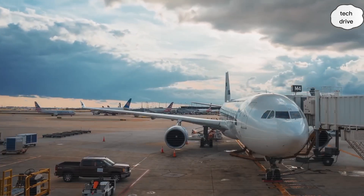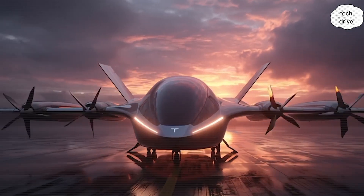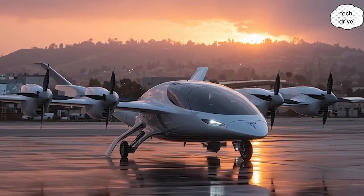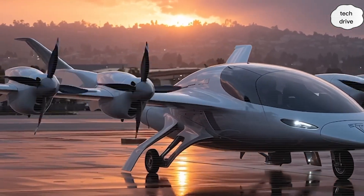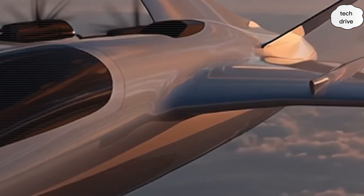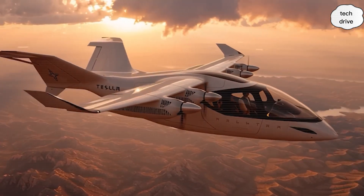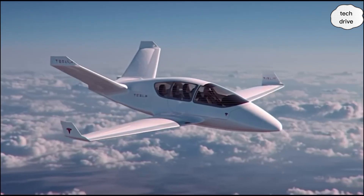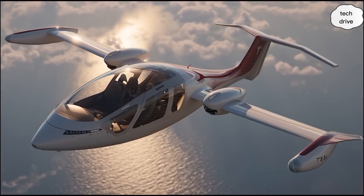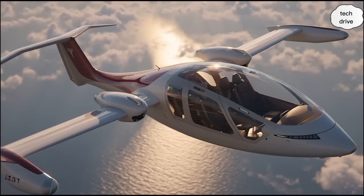Tesla's predictive AI assistant anticipates pilot actions nearly four seconds before the pilot even realizes what they need to do. If turbulence is coming, the system adjusts power and stabilizers before anyone feels the shake. If fatigue creeps in, brain activity monitoring recognizes it and temporarily takes over routine tasks, freeing the pilot's focus for what really matters. Emergencies are detected 47 seconds earlier than conventional systems, with subtle guidance provided as if it were the pilot's own intuition. The cockpit doesn't replace humans — it enhances them, making pilots faster, sharper, and more capable than ever before.